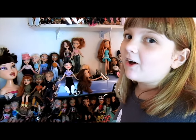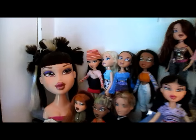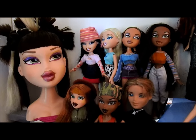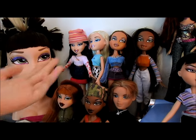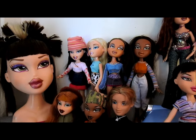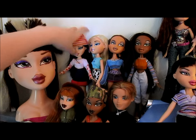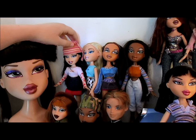We shouldn't keep them waiting any longer, so without further ado — Banana, take it away! So these are the first editions, and they really need no introduction. This is Jade, Chloe, Yasmin, and Sasha. That's where it all begins. They've got awesome big shoes — you can see with Jade. They're really amazing; I take them places. I remember taking them to the beach.